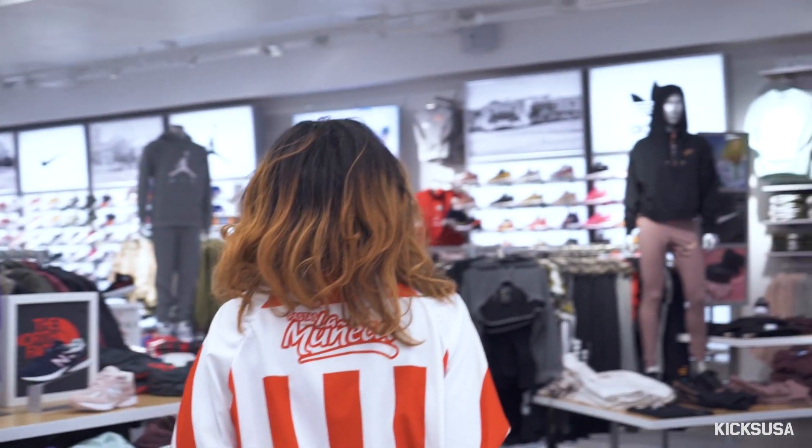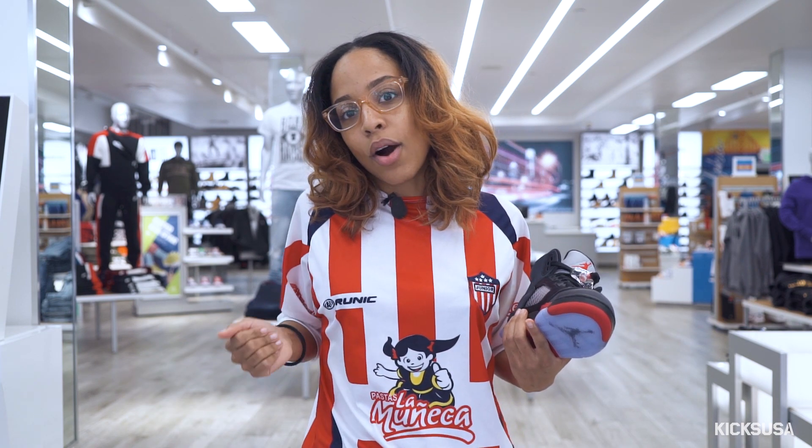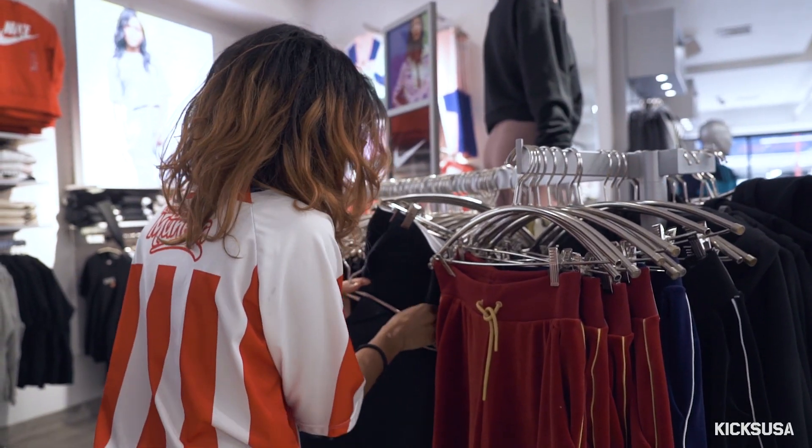So I usually go for like a sweatpants look, but today I'm gonna try some tights and maybe like a sweatshirt. Hopefully I can find a nice Nike crop top. We'll see.